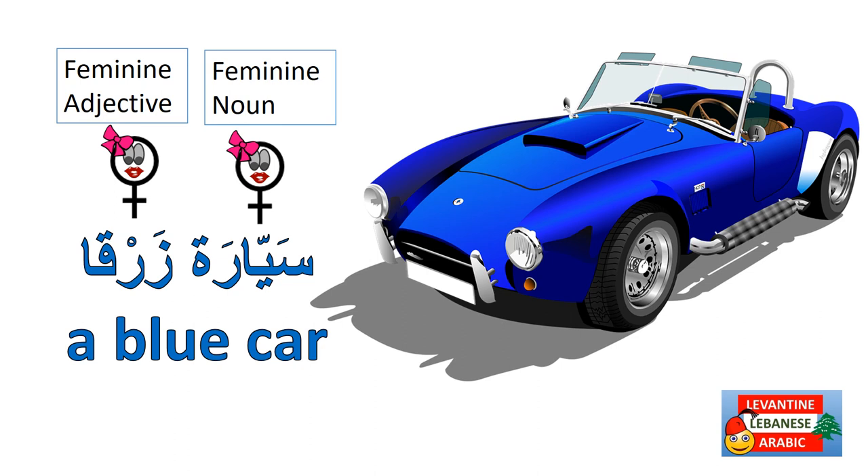Also notice that in Arabic the noun comes before the color adjective. For example, سيارة زرقاء means 'a blue car' — سيارة comes before زرقاء. Also notice that a feminine noun requires a feminine adjective: سيارة is feminine, that's why we use the feminine color adjective زرقاء instead of أزرق.